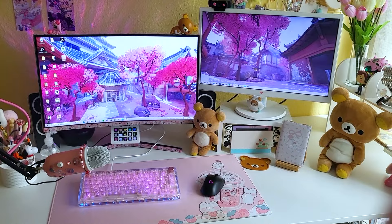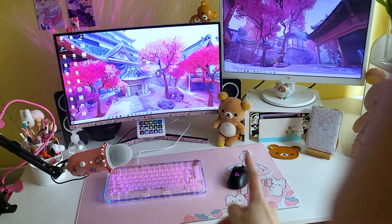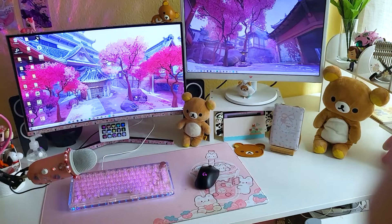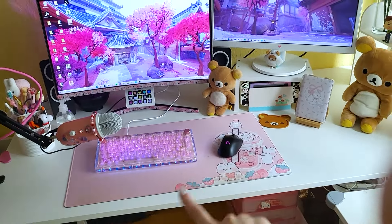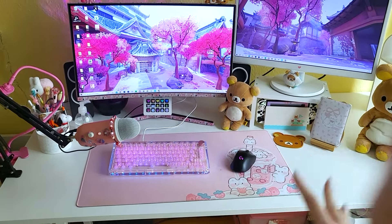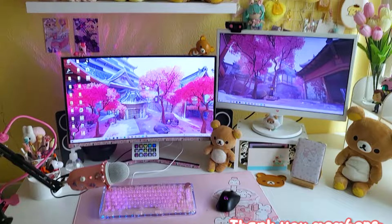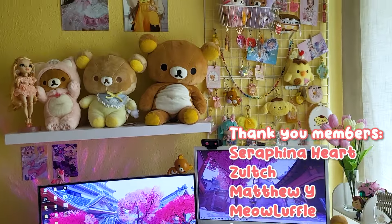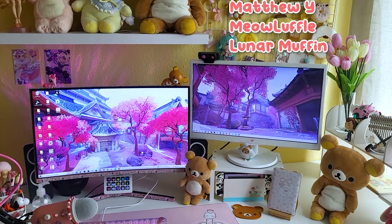That concludes my entire desk tour! Let me know in the comments what you think, and if you have any questions about the equipment I use I'd love to answer them. It took me a while to figure out all the technical stuff, but I really recommend the headphones, the microphone, and the keyboard most — they work great and look really good. If you like fashion games, don't forget to subscribe because I make a ton of fashion game videos. Hope you have a great day, see you in the next video, bye!